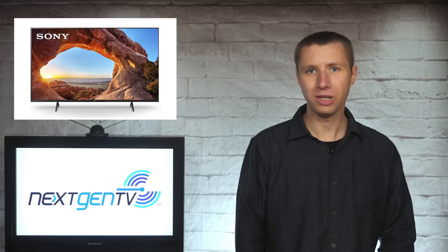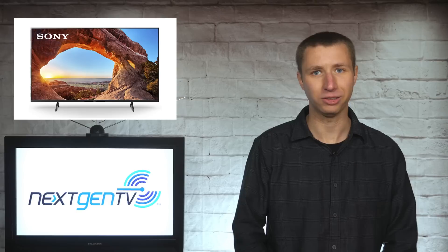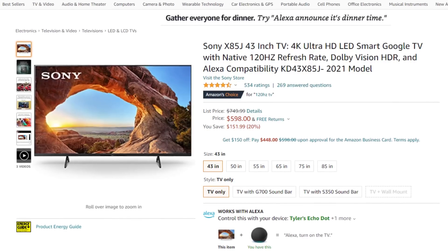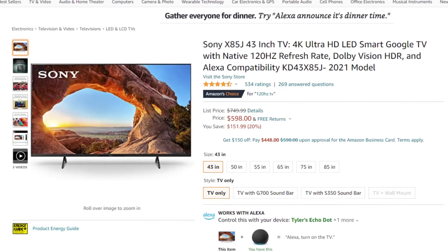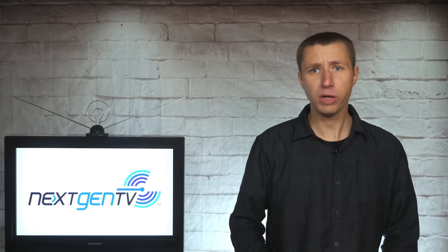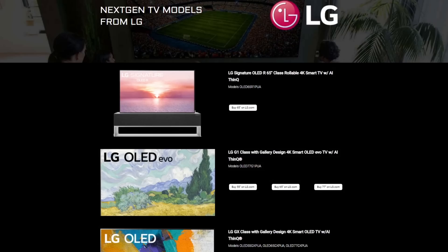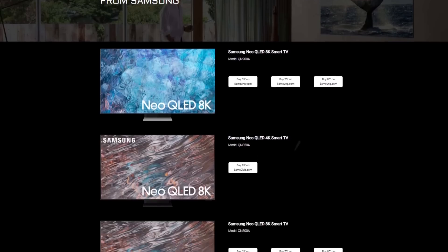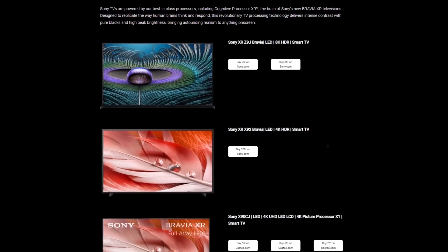For those of you considering a new TV set, I want to make it clear that most next-gen tuners are only available in higher-end TV sets — the same thing happened when ATSC 1.0 launched in the 90s. The cheapest TV set with a built-in next-gen tuner is a 43-inch Sony X85J, currently on sale for about $600. Most of the other next-gen-enabled TVs are around the $1,000 price tag. I attach links in the description to some of the more affordable LG, Samsung, and Sony TV models that have next-gen tuners built into them.